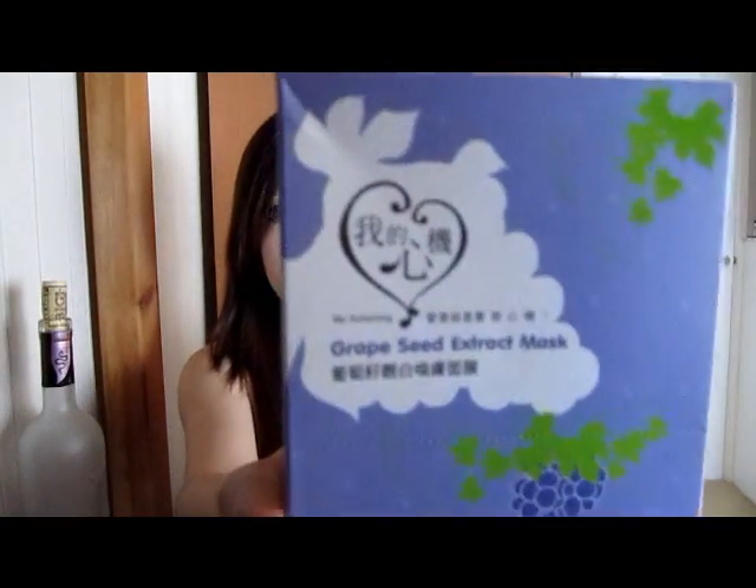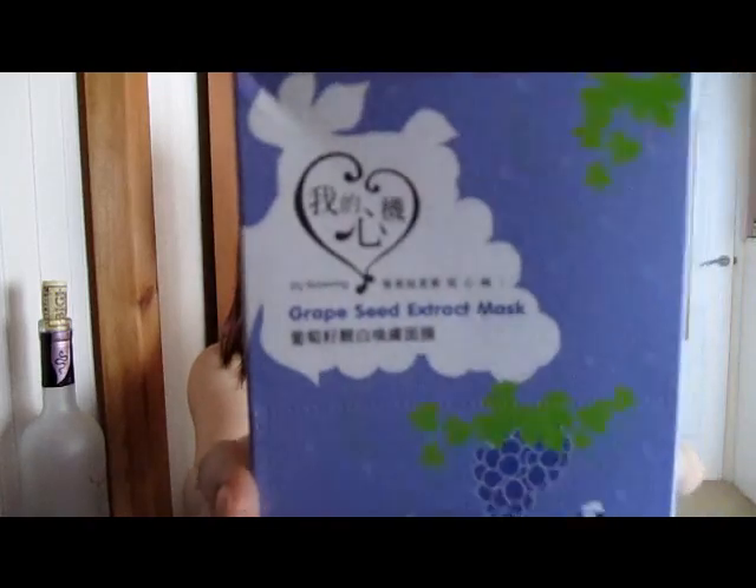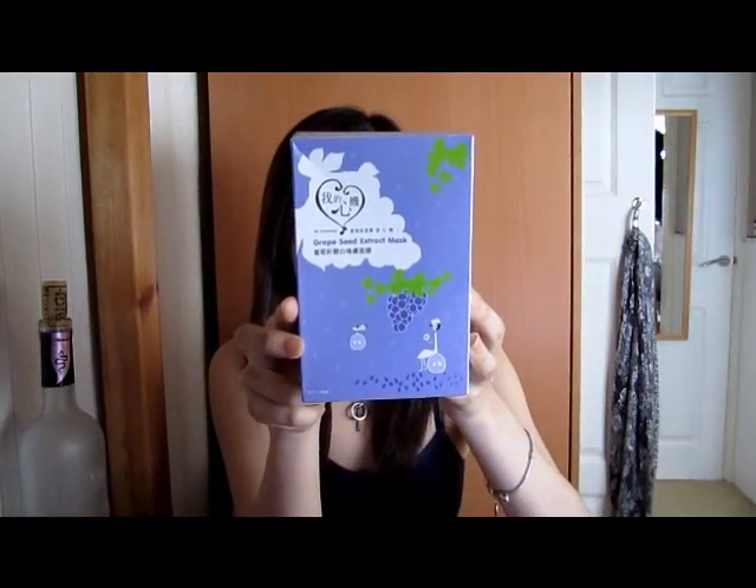I just wanted to talk to you today about some sheet masks that I've been using quite a lot. My mom bought these for me from Hong Kong — they're the My Scheming brand, and it's a grapeseed extract mask.